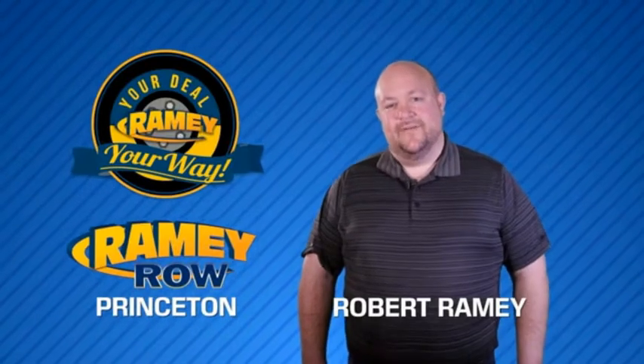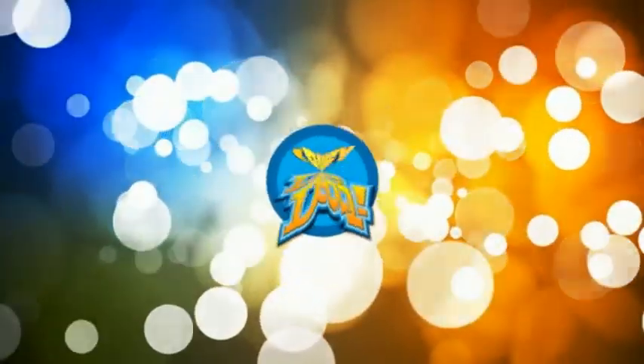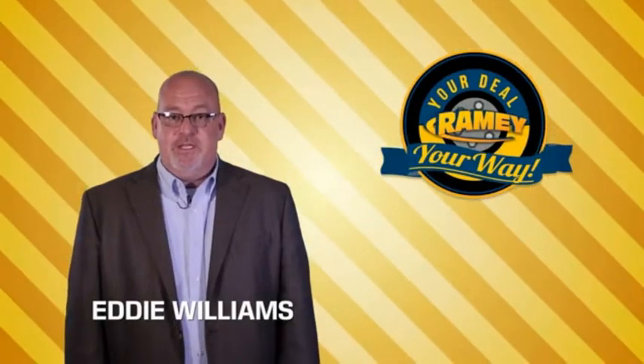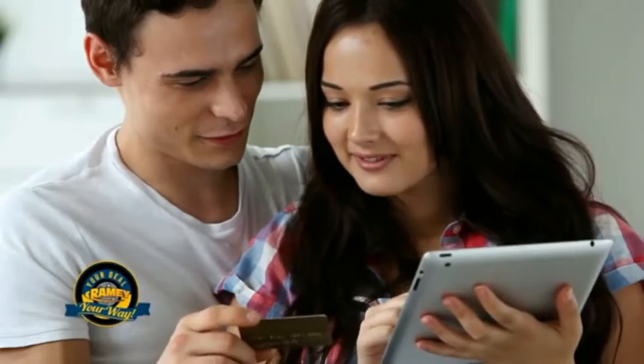For years, Rainy Auto Group has been doing the deal with our customers. We do the deal. Times are changing. We're still doing the deal, just better. Now you can shop online and do your deal your way — from shopping to valuing your trade and negotiating a price. You can do it all from home.